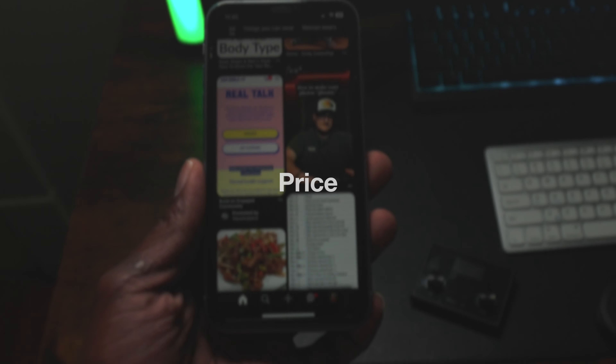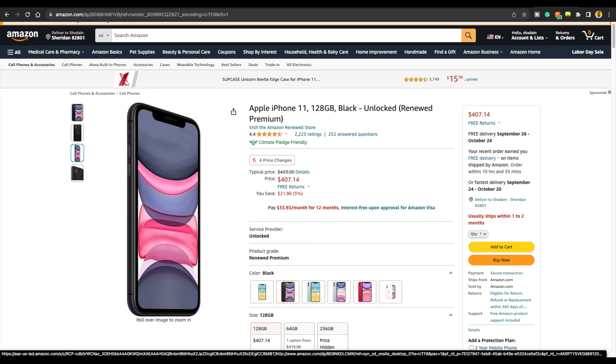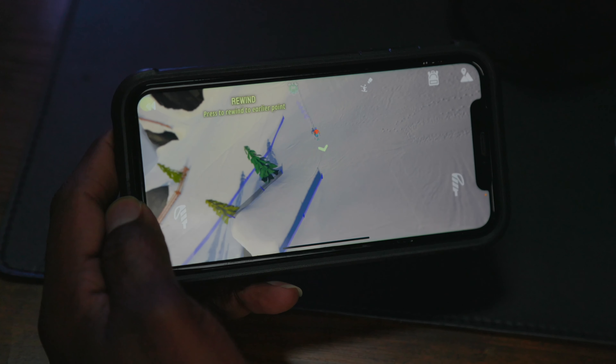It also has the A13 Bionic chip with a six-core CPU and a four-core GPU. When it comes to daily tasks, this phone performs well. I've had no problem browsing the web, going on apps, Instagram — everything performs smoothly and I've never had any problem with that.